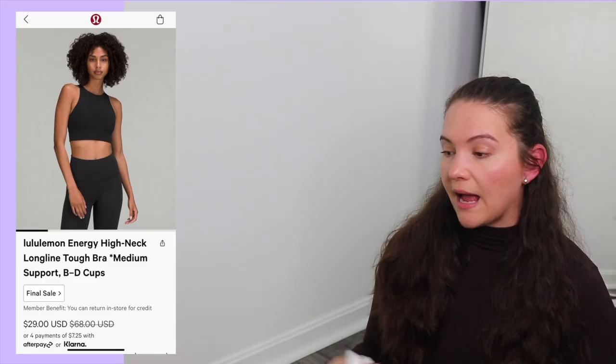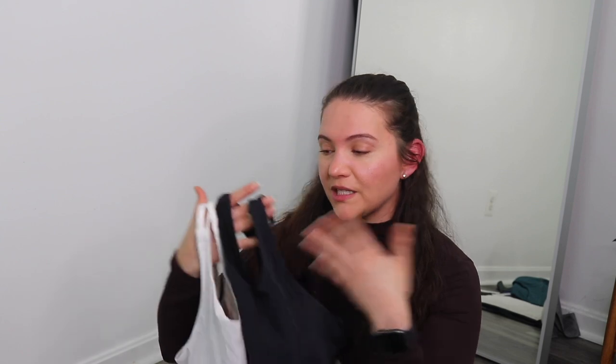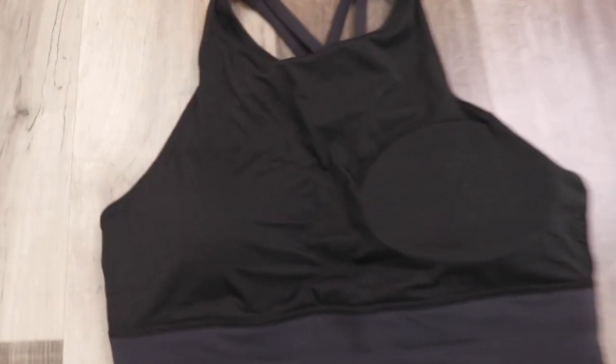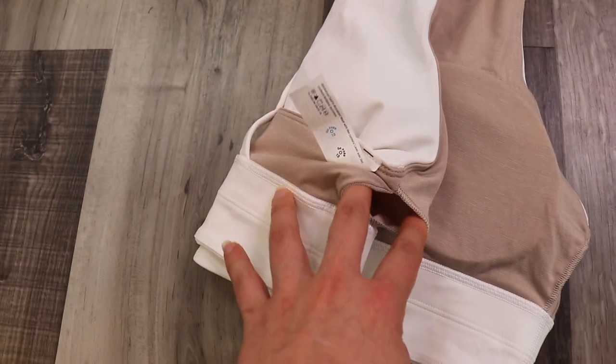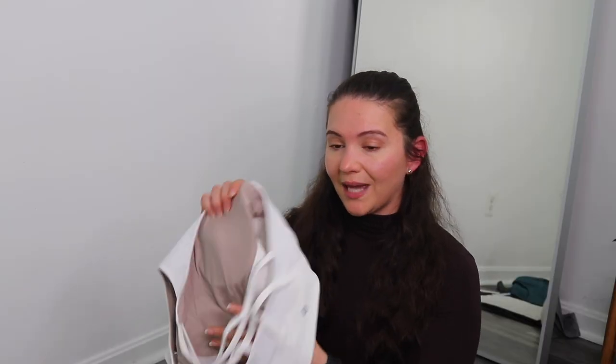The Energy High Neck Long Line Tough Bra might be getting discontinued — when black and white go on sale, that usually signals they're redoing or removing it. Original retail is $68, sale price $29. I got a size 10. It's a medium support bra — something I'd wear for CrossFit, running, or high intensity activities. The fabric in the body area is nylon Lycra elastin with some Cool Max polyester. It's technically for B–D cups and has removable cups inside. It hits like a tank or crop top and feels more like high support because of the high neck.